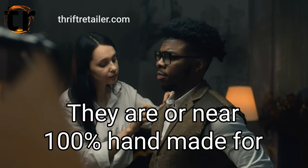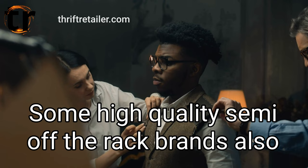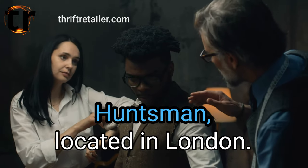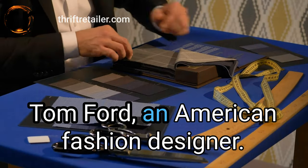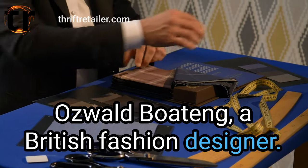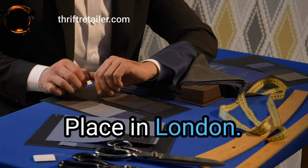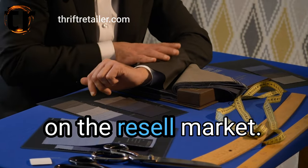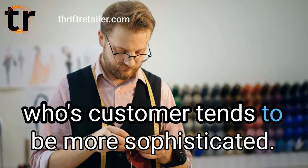Exceptional is reserved for bespoke suits — near 100% handmade for a specific person, with every part assembled by hand and fabrics of the highest quality. Some high-quality semi-off-the-rack brands also make bespoke suits. Popular bespoke men's suit brands include: Brioni, Huntsman (London, making bespoke suits since 1849), Kiton, Tom Ford, Ralph Lauren Purple Label, Oswald Boateng, Richard James, Edward Sexton, and Anderson & Sheppard. If you find a bespoke suit from one of these brands, you can expect to make money on the resale market. These may do better on sites like Poshmark, whose customer tends to be more sophisticated. It is also worth investing extra time in excellent photographs, detailed measurements, and information.